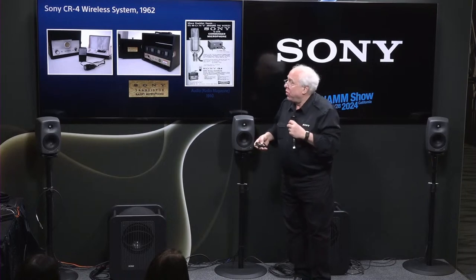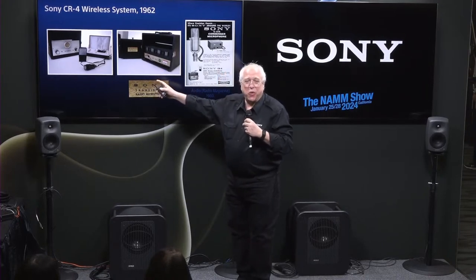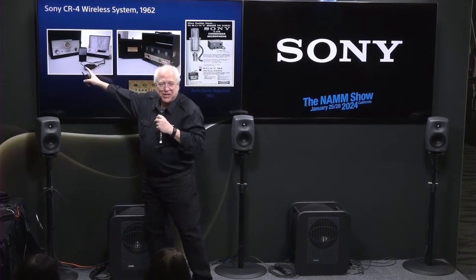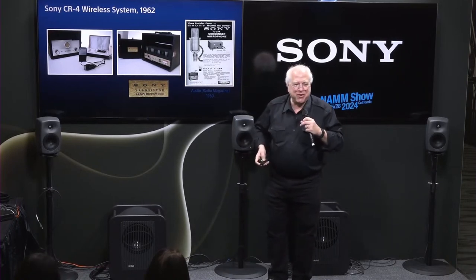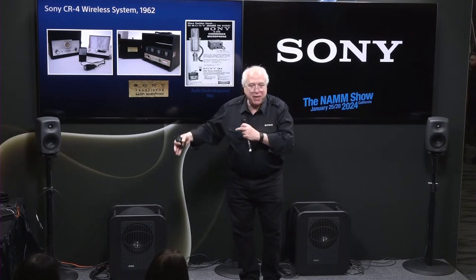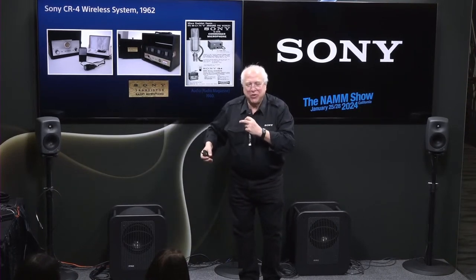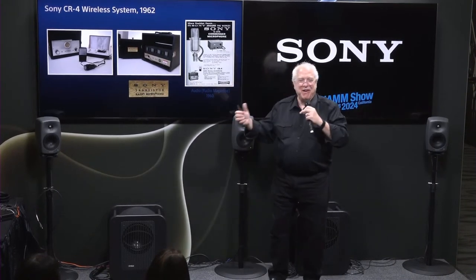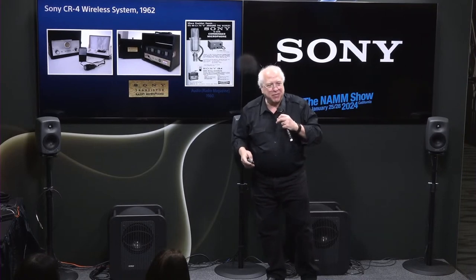Back in the world of microphones, we came out with our very first wireless microphones in about 1960. This was one of our first wireless microphones — it had a solid-state transmitter and a tube-based receiver. One early ad marketed it to housewives: if you had a new baby sleeping at home and wanted to visit your neighbor, you could put the transmitter in the baby's room, take the receiver next door, and hear when your baby woke up. Quite the marketing plan, but very interesting.